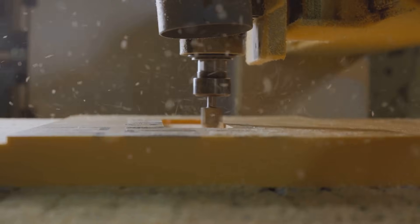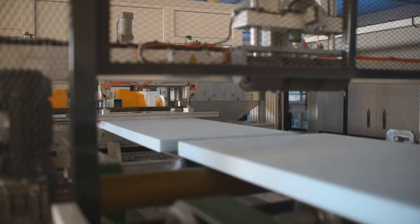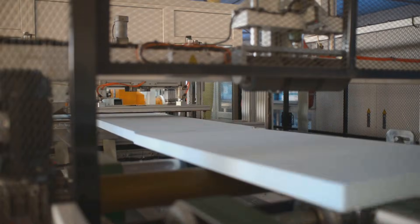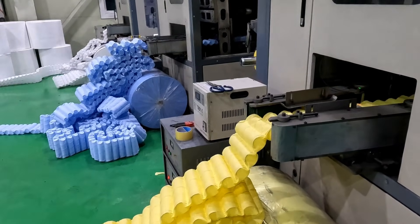The foam is then cooled and cut into different shapes and sizes. It can be made into a whole mattress or just a layer in a mattress. Some manufacturers add extra features like cooling gels or different layers for more comfort. Finally, a cover is put on the foam to make it into a mattress.